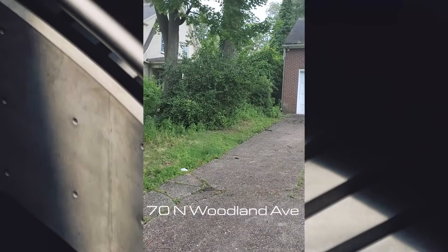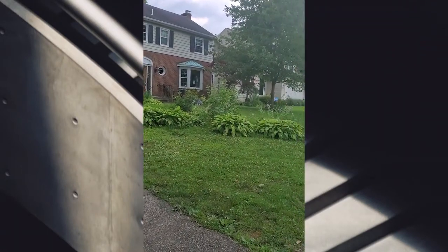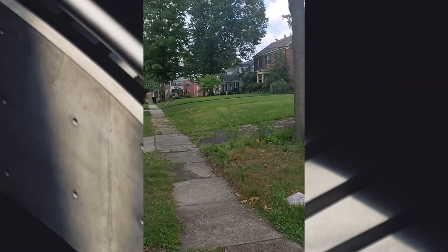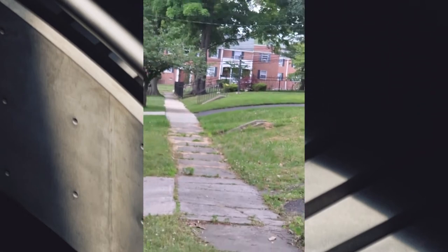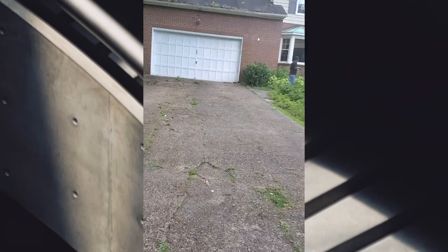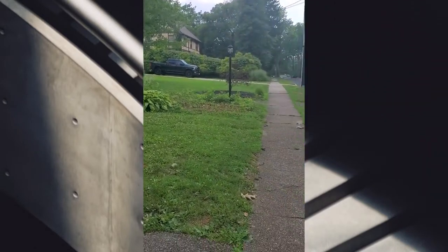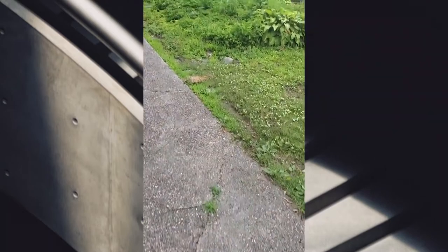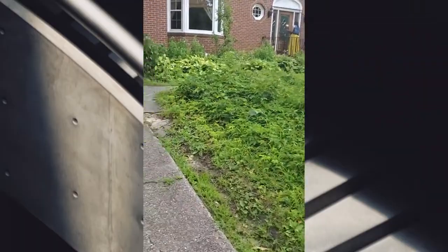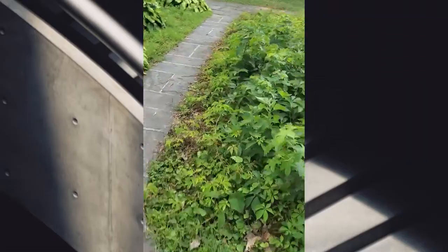This is house number two on North Woodland Avenue, real close to Christian's house. I can see the apartment she lives in right over there — see it with the little balconies, that's where Christian lives. This is the driveway and the garage, and that's the house with the front lawn. This is the street, it's really nice. Walking up the driveway to the side little path to see the house.